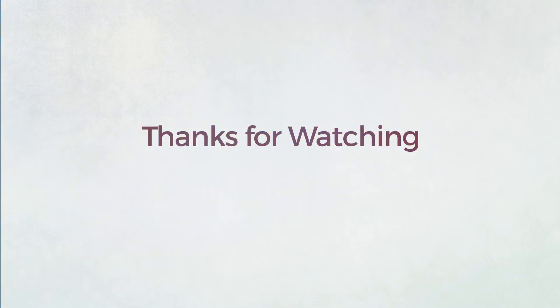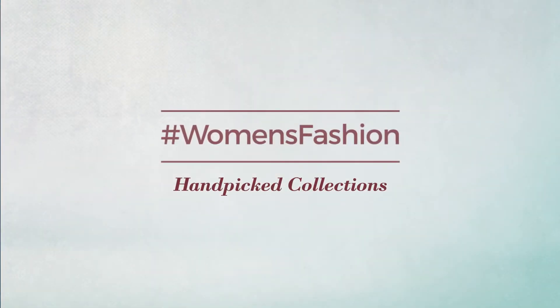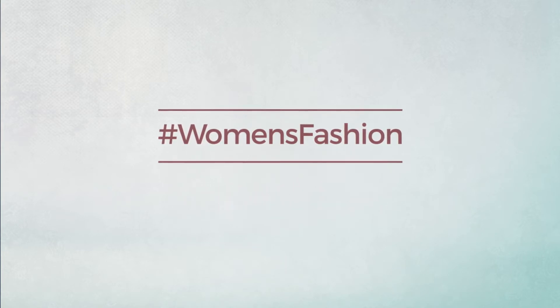Thanks for watching this hand-picked collection by hashtag women fashion. If you didn't like it, write something mean in the below comments — otherwise subscribe to our channel.